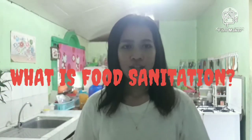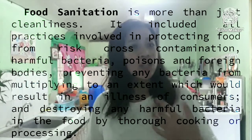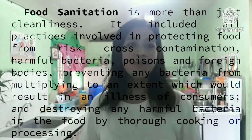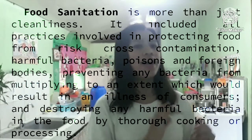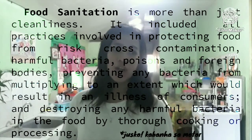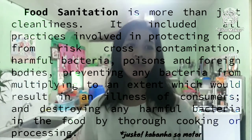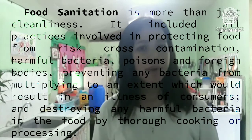What is food sanitation? Food sanitation is more than just cleanliness. It includes all practices involved in protecting food from risk, cross-contamination, harmful bacteria, poisons, and foreign bodies, preventing any bacteria from multiplying to an extent which would result in an illness of consumers, and destroying any harmful bacteria in the food by thorough cooking or processing.